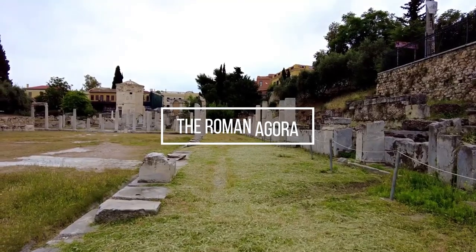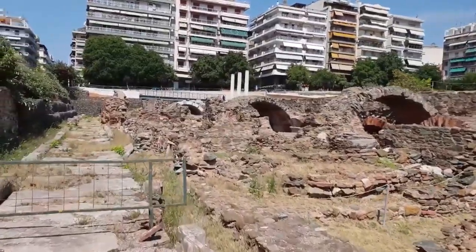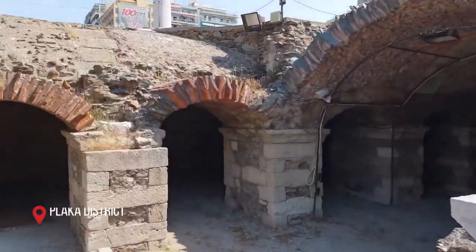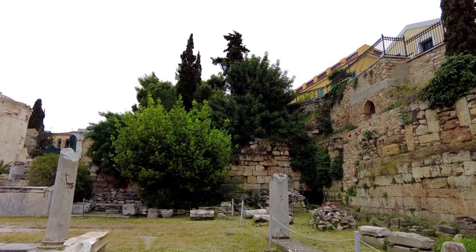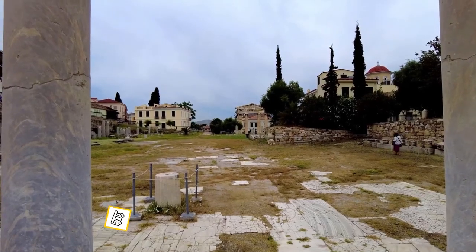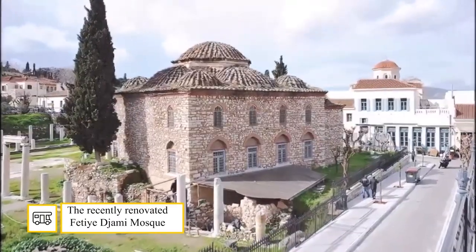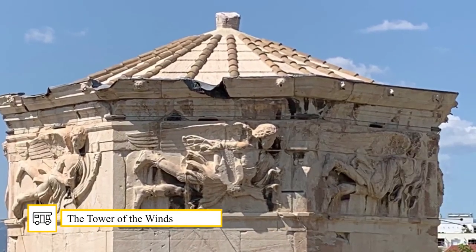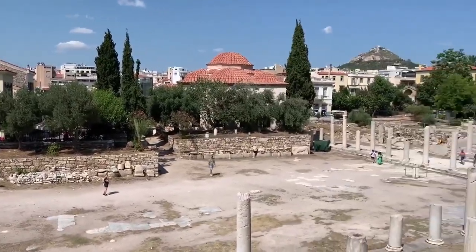The Roman Agora. The Roman Agora is another attraction in Athens — don't confuse it with the Ancient Agora mentioned earlier. The Roman Forum is located in the Plaka district and was built between 19 and 11 BC. There was a large central market, several stores, and public latrines. The most notable elements are the Gate of Athena Archegetis with its four well-preserved columns, the recently renovated Fethiye Mosque where temporary exhibitions are held, and the Tower of the Winds — a marble tower built by Andronicus of Cyrrhus for use as a compass, sundial, and weather clock.